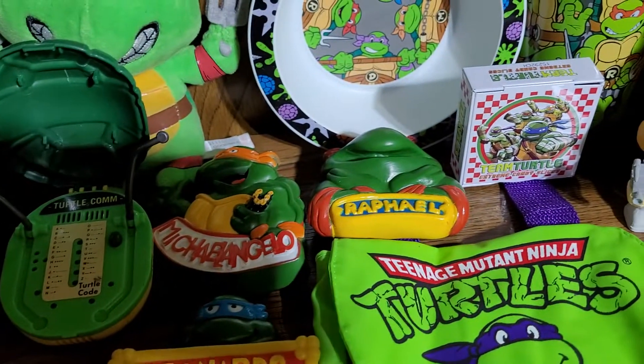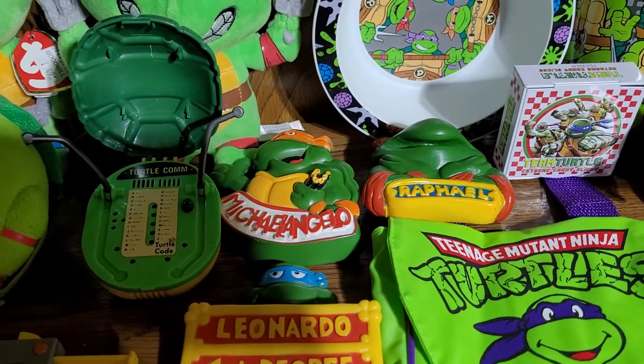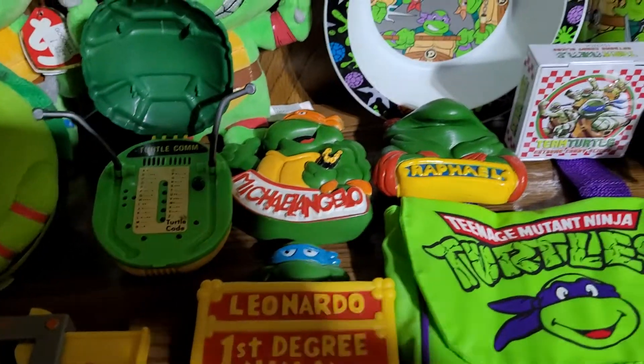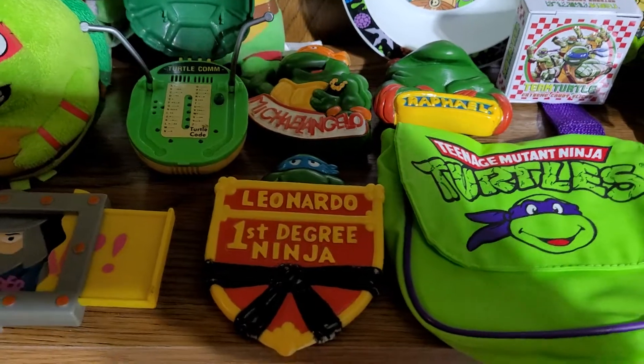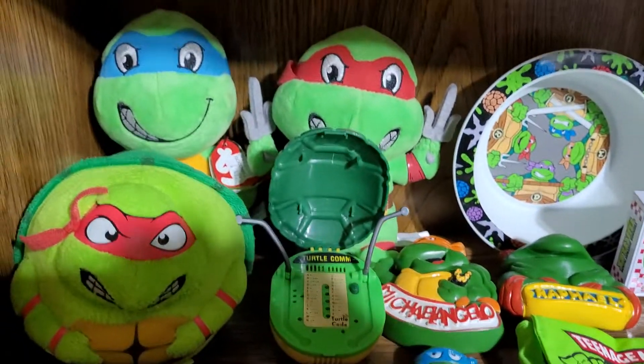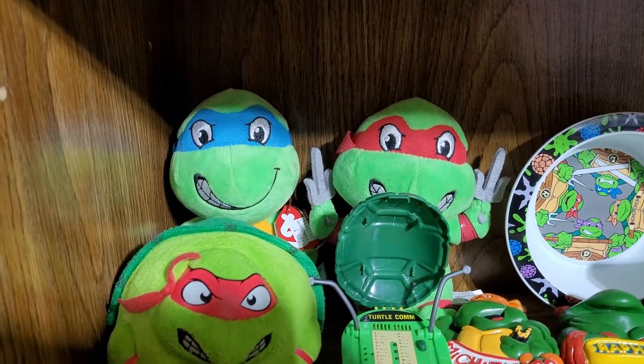Bird King little belt buckles and suction cup items — I'm only missing one, I believe it's a turtle shell with all four brothers on it. And I'm missing that one communicator — the tiny tiny toys.